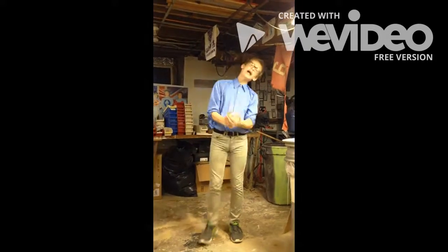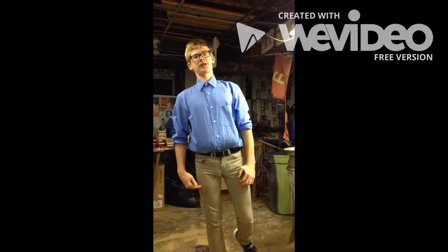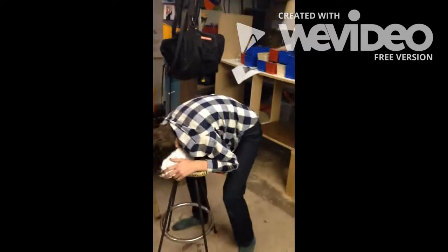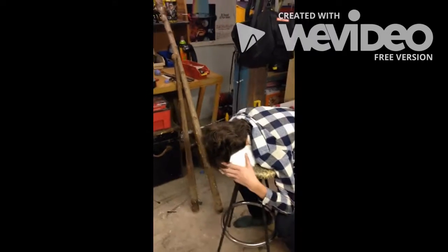Hi, Billy Mays here with the greatest product I've ever endorsed. Stubbing toes happens to everybody, but what if I told you that the future of stub prevention technology has arrived?